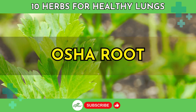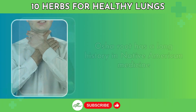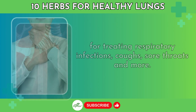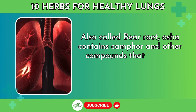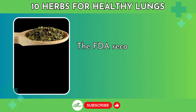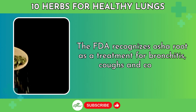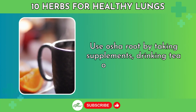Number 5: Osha Root. Osha Root has a long history in Native American medicine for treating respiratory infections, coughs, sore throats, and more. Also called bear root, Osha contains camphor and other compounds that combat lung inflammation and open up airways. The FDA recognizes Osha Root as a treatment for bronchitis, coughs, and colds. Use Osha Root by taking supplements, drinking tea, or using tinctures.